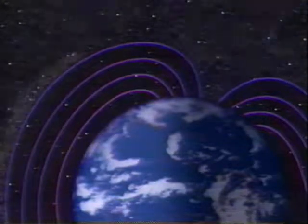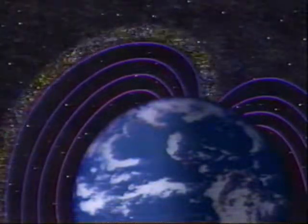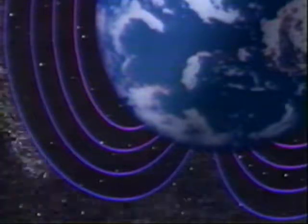But some of the particles manage to travel along the magnetic field and spill into the upper atmosphere near the north and south poles — areas unprotected by magnetic field lines. And that's where the northern lights come in.